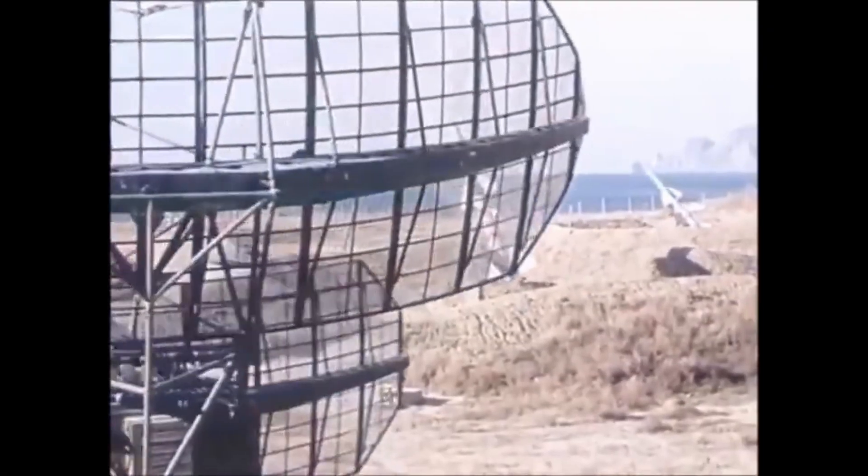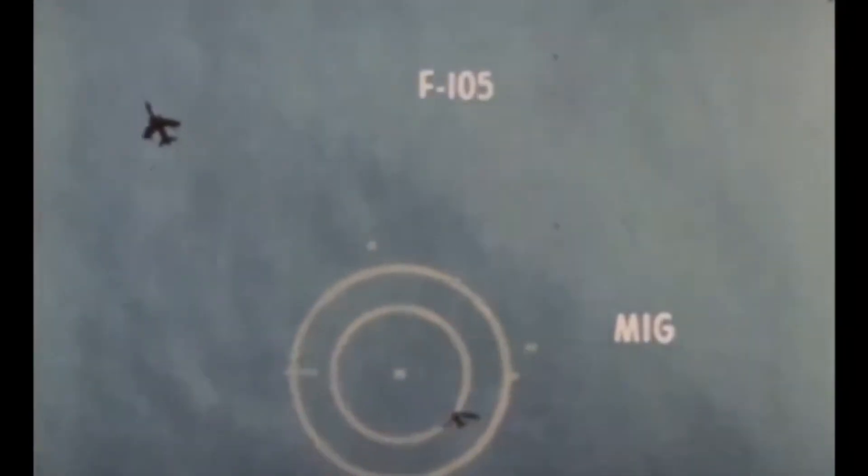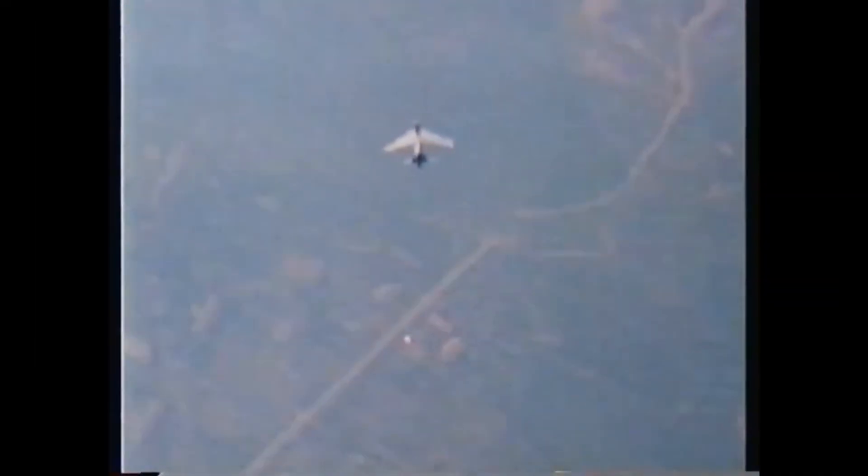Most of those losses were to ground fire. In the air, they were able to achieve some victories against MiGs — 27.5 kills compared to only 17 air-to-air losses. One F-105 was even credited, unofficially, with shooting down three MiGs: one with a missile, one with a gun, and one by dropping bombs in its path.